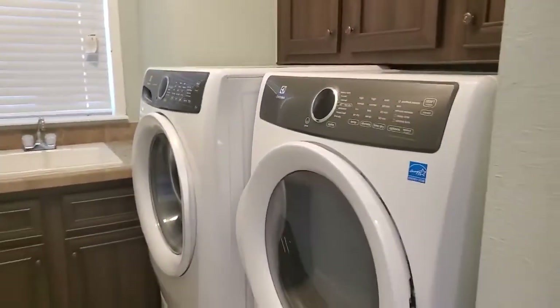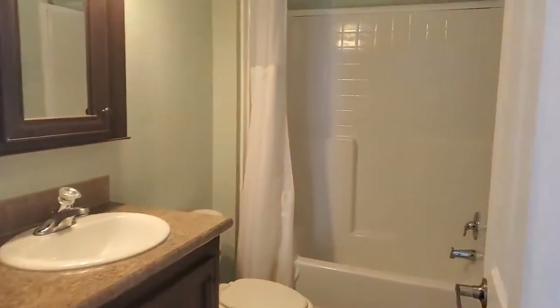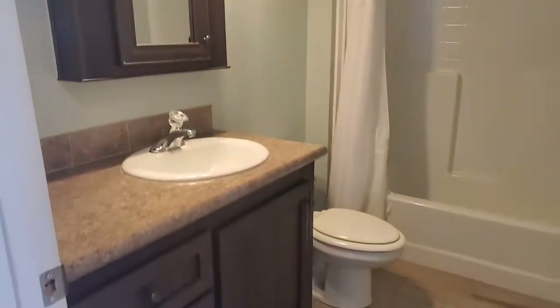Note the vaulted ceilings and crown molding everywhere. Main bath is off the hallway — tub and shower combo, raised vanity.